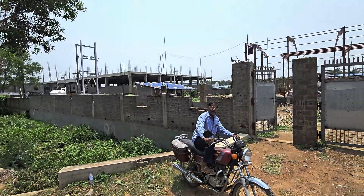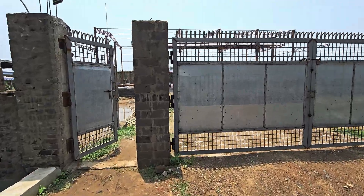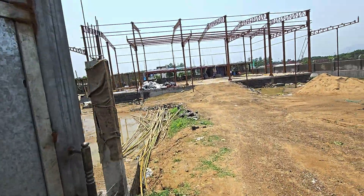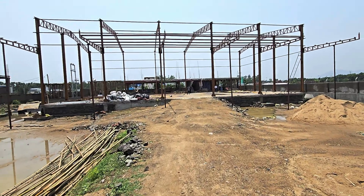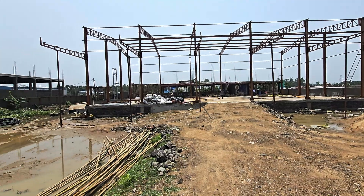Hello friends, today I came to Balasor in Odisha where one of our refinery construction works is going on. I came here for checking. This is the whole construction done in structure.